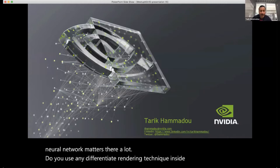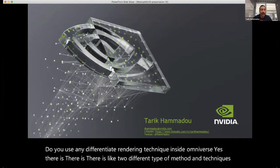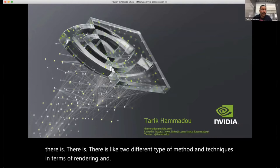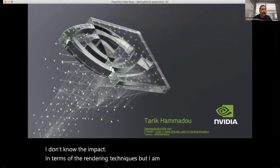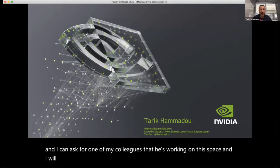Question: Do you use any differentiated rendering techniques inside Omniverse? Yes, there are two different types of methods and techniques in terms of rendering. I don't have the full details on the impact of each rendering technique, but I can ask a colleague who works in this space and will send an answer or share some links discussing this topic.